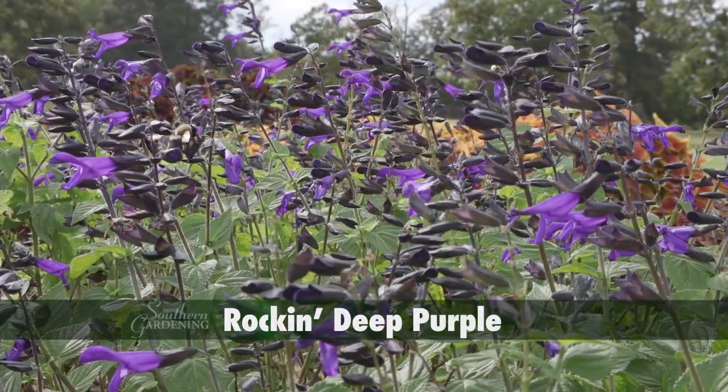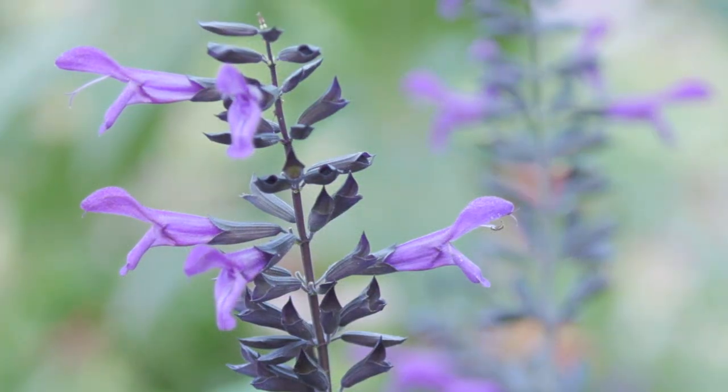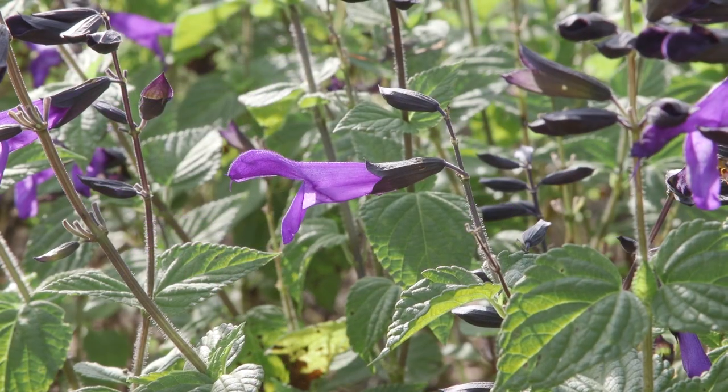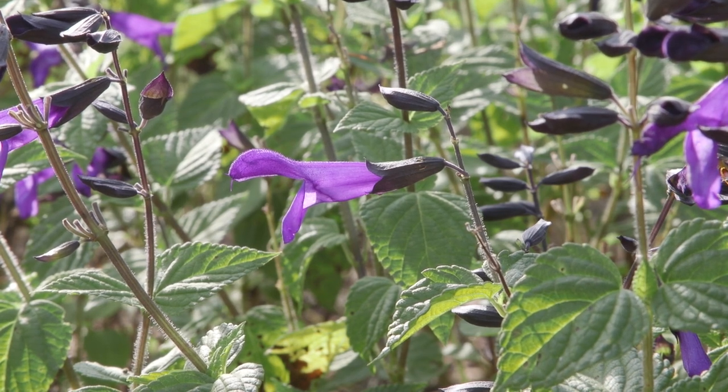Rockin' Deep Purple displays richly colored dark purple flowers, each with a black calyx and stems. I like the dark calyx because it maintains a color presence after the flowers have fallen off.